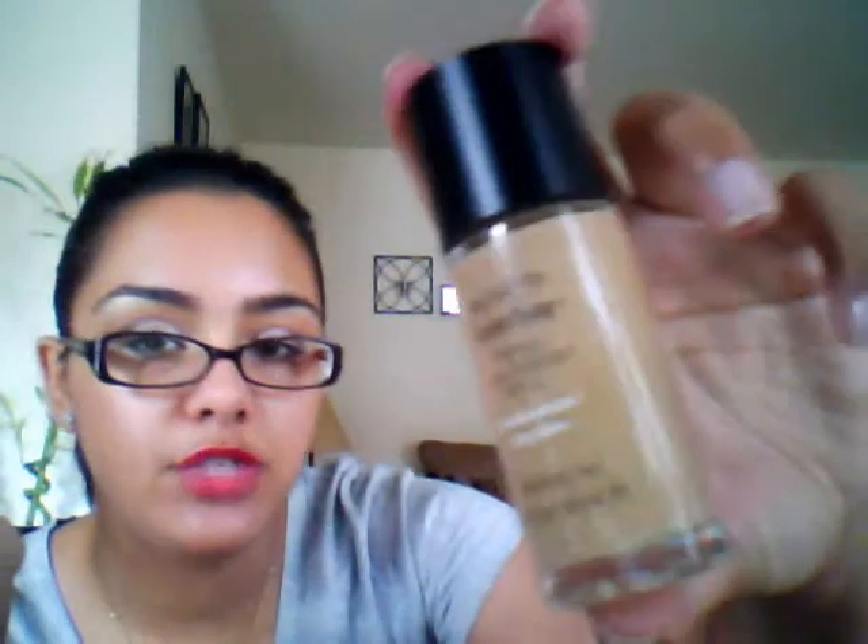In the summer I use Golden Caramel, and in the winter I use Britch Tan, and then in between I just mix them together.